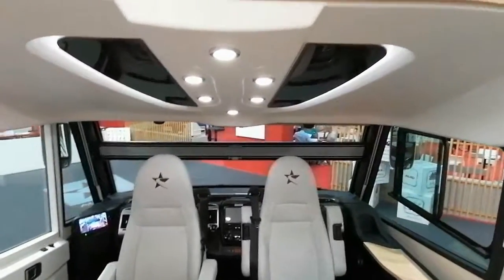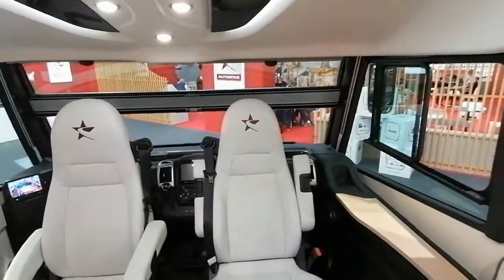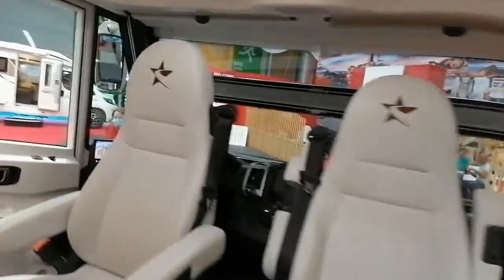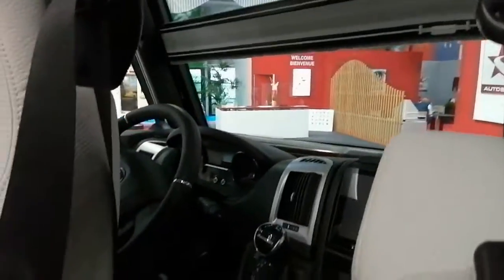Au-dessus de la cabine de pilotage, il y a un lit de pavillon. On est sur du Fiat, a priori. On va vérifier.